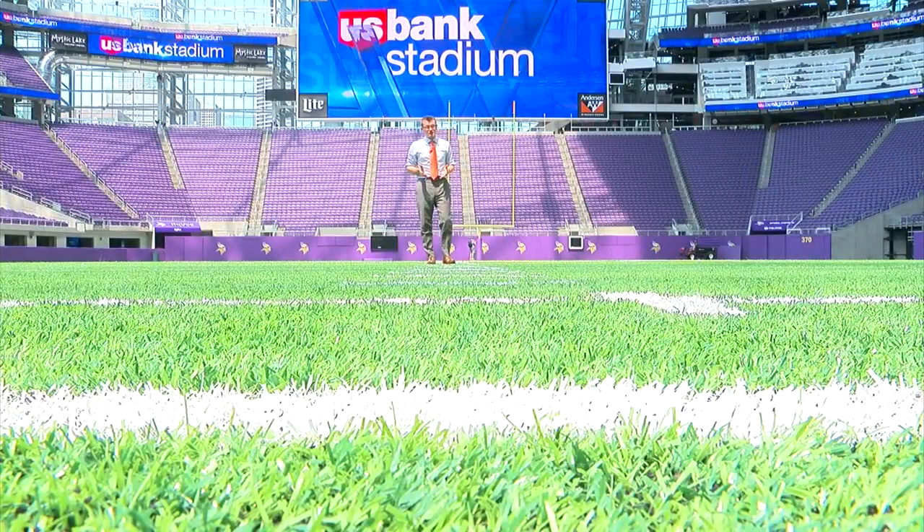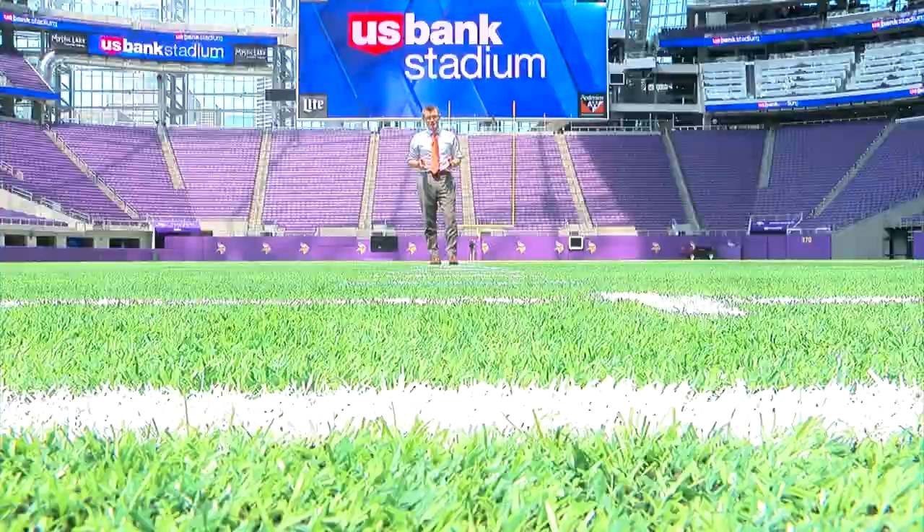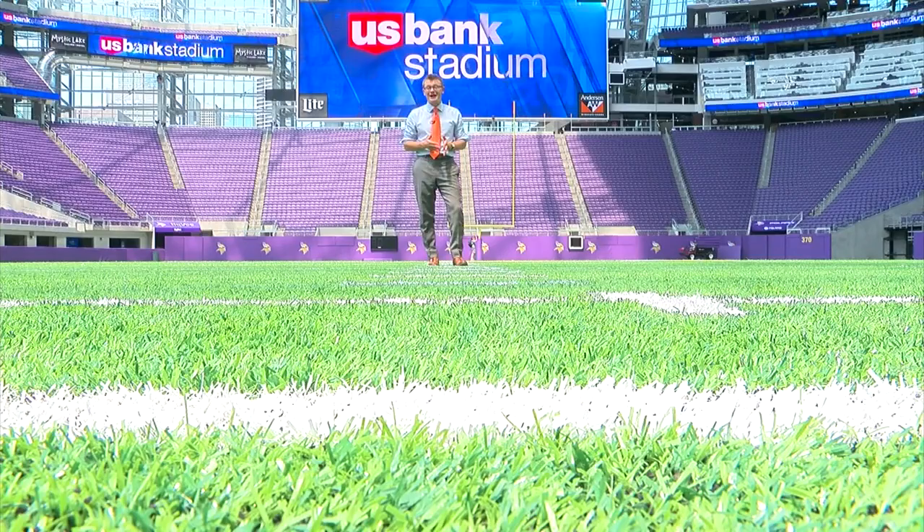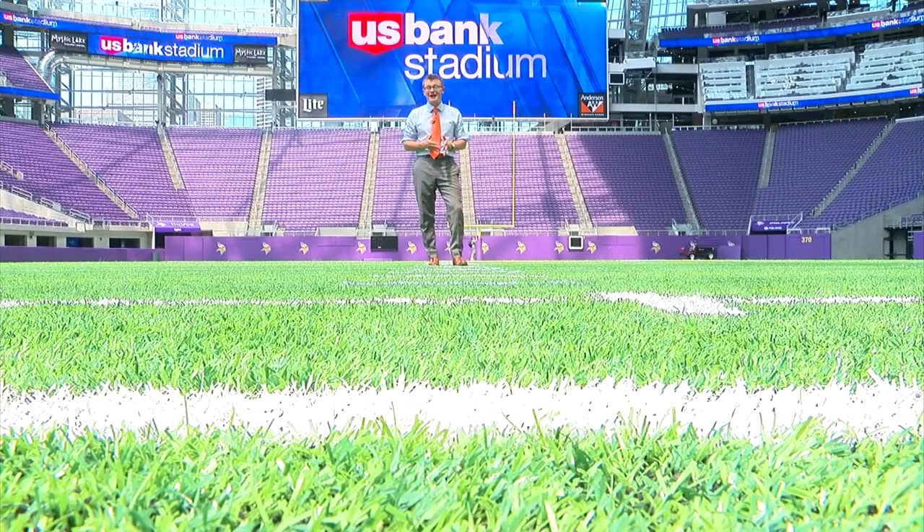The part of the stadium of most importance to the players is, of course, the part they're going to have the most contact with — the turf — which is actually the same surface as at their practice facility and the same they had at TCF Bank Stadium and the Metrodome. That would be the updated Metrodome turf, not the concrete and carpet they played on in the 80s.